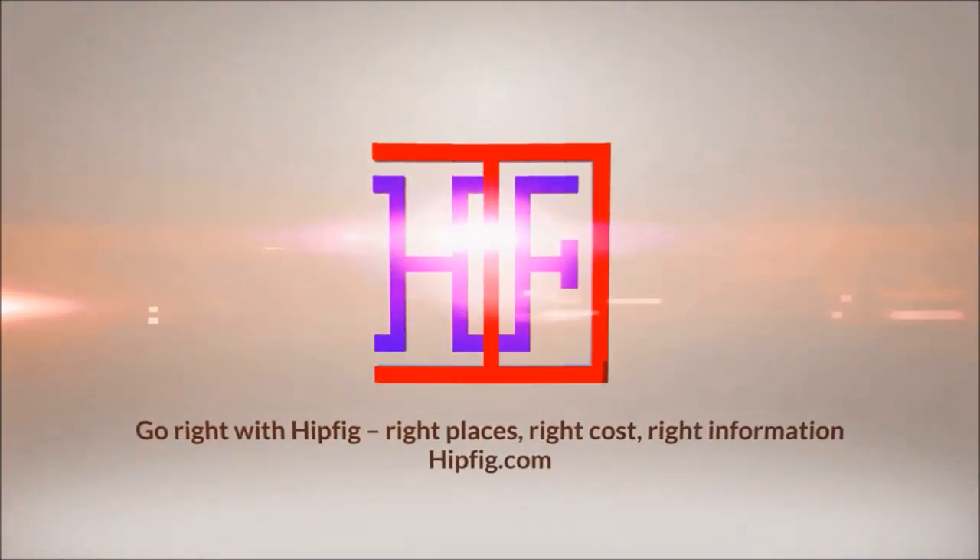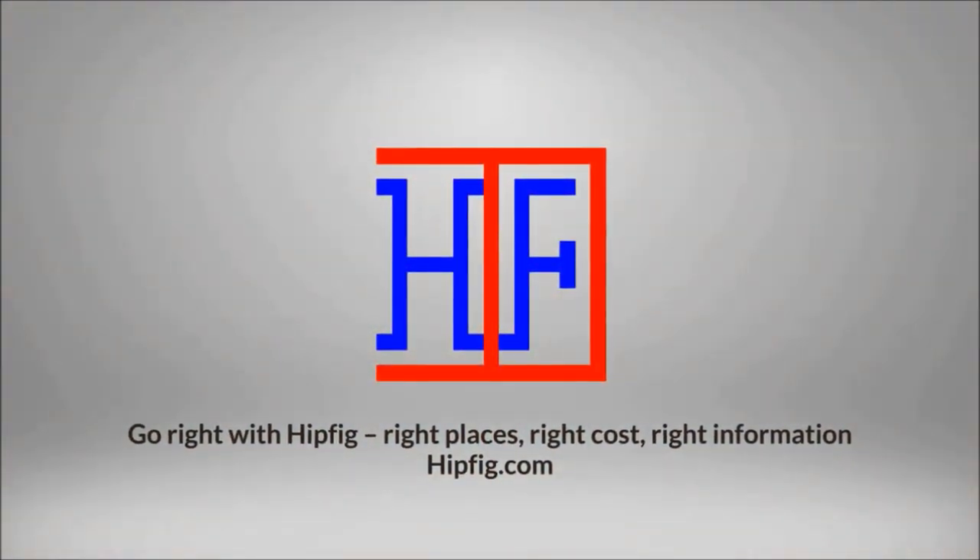Hipfig Travel Channel offers DIY travel video guides for more than 25 cities in Asia, US, and Canada. If you like this video, subscribe, give us a thumbs up, or leave a comment.